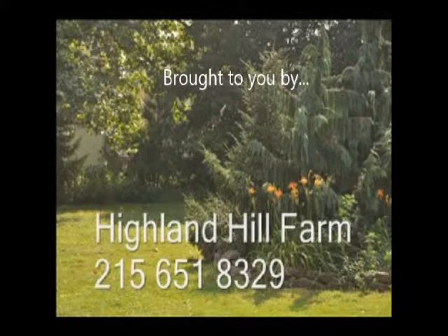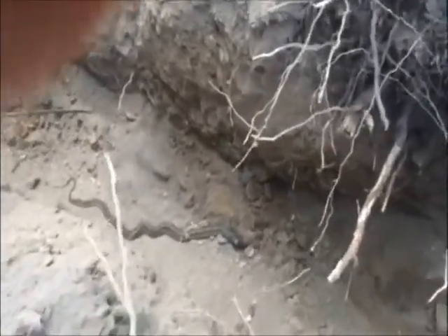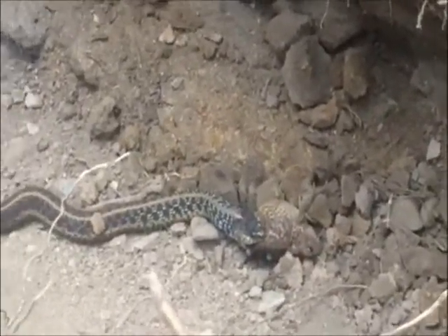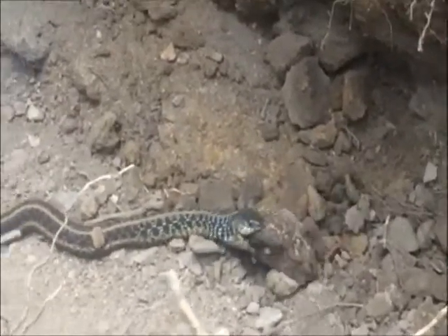This video is about a snake that gets a meal and also our security camera showing deer in our field. We're Highland Hill Farm located on Route 313 in Fountainville, PA, and this is a garter snake chomping on a great big toad. There's all kinds of wildlife for you to come and visit at Highland Hill Farm.